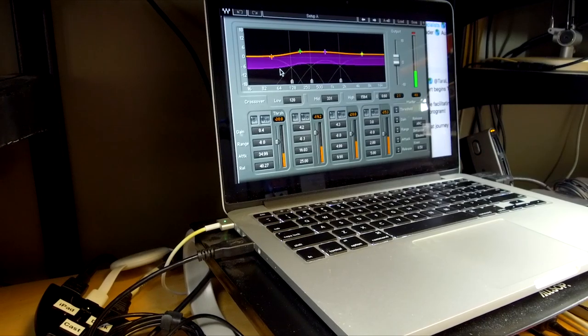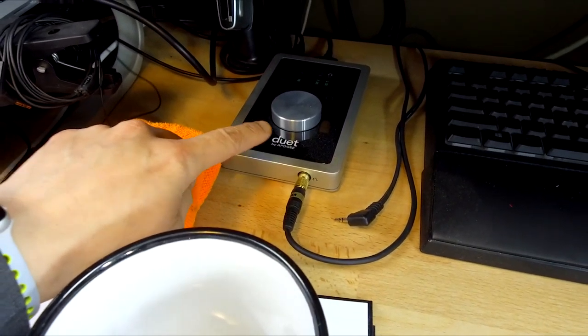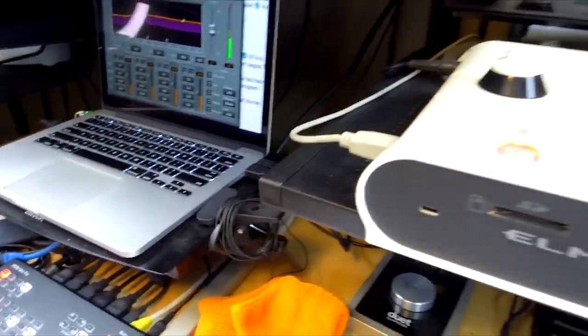This normally costs a lot of money, because in order to send this information out, you go from the microphone connected to an Apogee Duet — that's an audio interface — which is then connected to a separate computer used just for audio. Most people are not going to invest in something like this, but that's okay, because there are microphones like the Shure MV88 that already do this for you. So I hope that made sense.